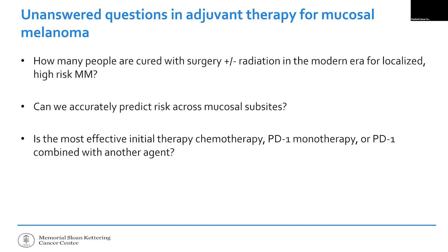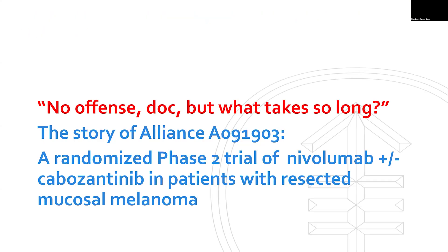Is it PD-1-based treatment like in skin melanoma? Is it chemotherapy, which has shown some benefit in mucosal melanoma? Or is it the PD-1 plus blood vessel blocking drug? This was a big unanswered question. The middle part of my talk I call 'no offense, doc, but what takes so long?' — when people say 'just tell me what to do, you're the doctor.' Sometimes when you know a lot about something, you know what you don't know, and it takes a very long time to even answer the question.